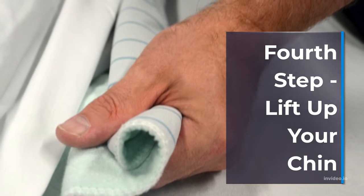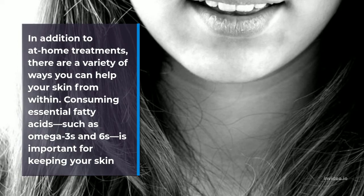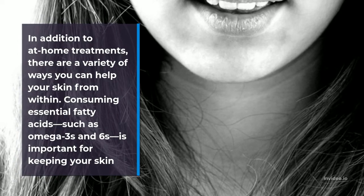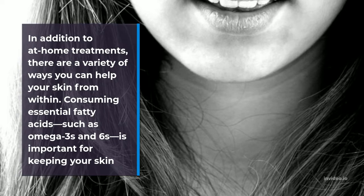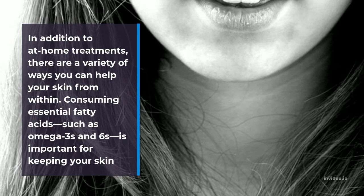Fourth step: lift up your chin. In addition to at-home treatments, there are a variety of ways you can help your skin from within. Consuming essential fatty acids such as omega-3s and 6s is important for keeping your skin healthy and strong.